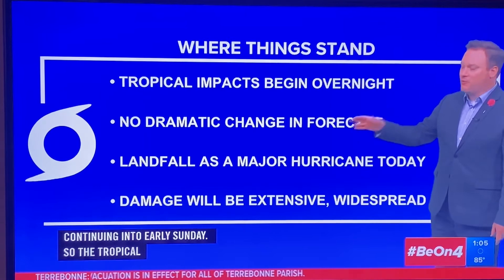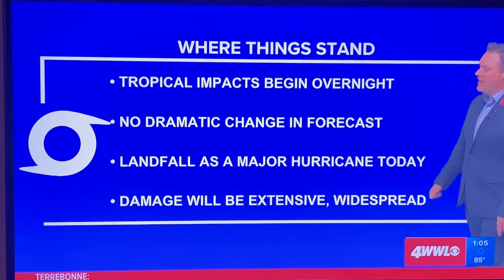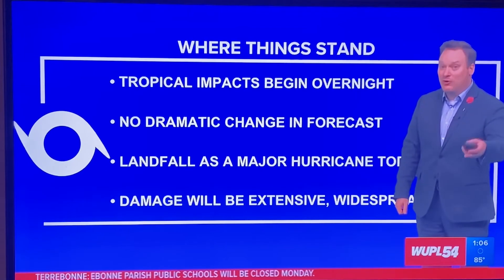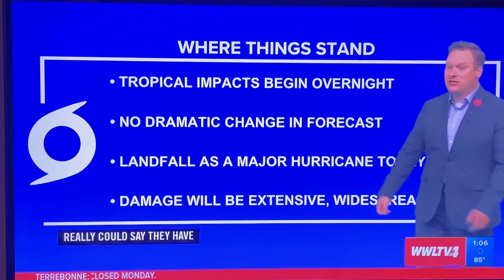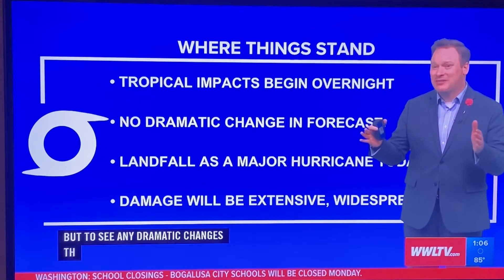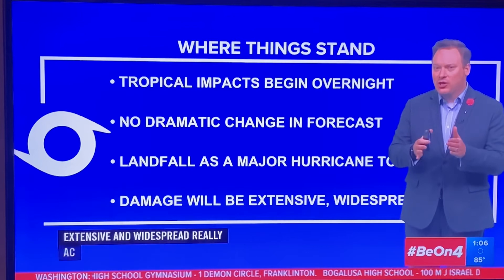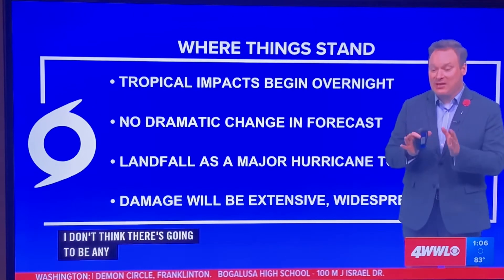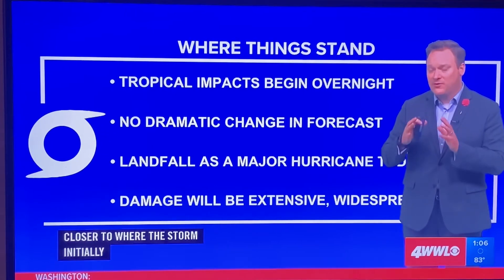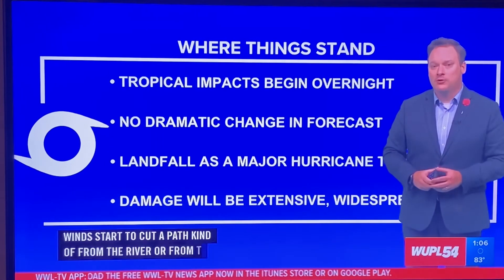No dramatic changes are expected in the forecast. There may be a little jog one way or another, but dramatic changes just aren't going to happen. Landfall as a major hurricane is expected later this morning — in about 12 hours — and the damage unfortunately is going to be extensive and widespread across a good portion of the viewing area. The damage will be far greater closer to initial landfall and where the circulation cuts a path from the bayou parishes up through the river parishes and toward Baton Rouge.